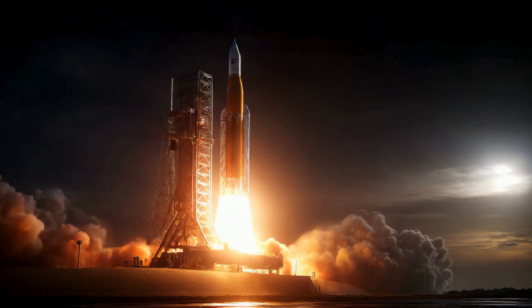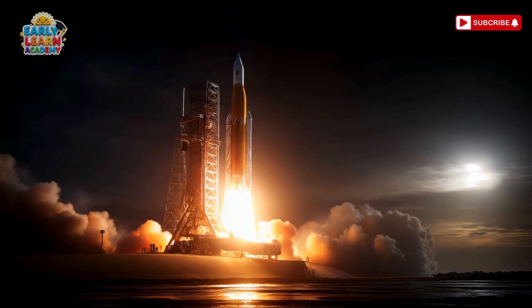This is a space rocket! Blast off into space! Rockets send satellites and astronauts to orbit!